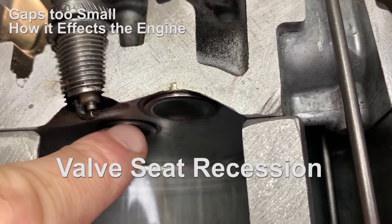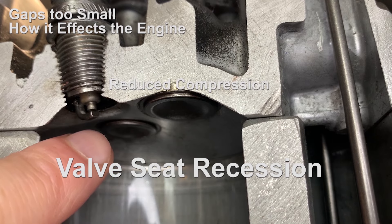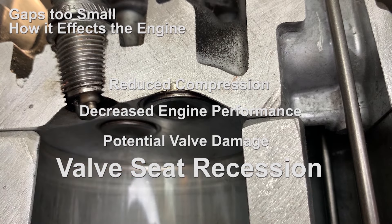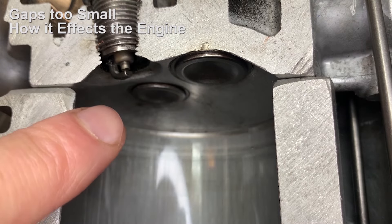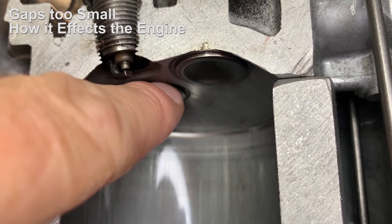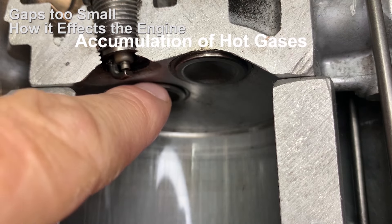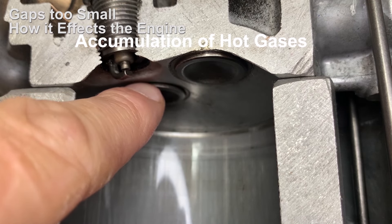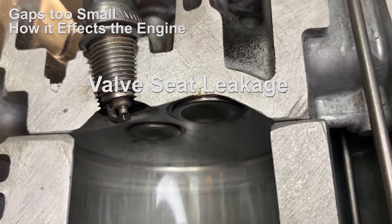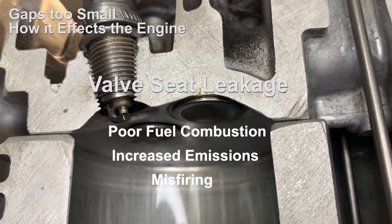If there's constant leakage through an incorrectly seated valve over time, this can cause damage to the seat — a condition known as valve seat recession — which can cause reduced compression, decreased engine performance, and potential valve damage over time. Because the valves may not be closing fully, this can allow hot gases to pass through much more readily, increasing temperatures of the valve seats and accumulation of hot gases in the chamber behind the valves, potentially causing overheating, valve burning, and premature wear. Valve seat leakage can cause poor fuel combustion, increased emissions, and potential misfiring.